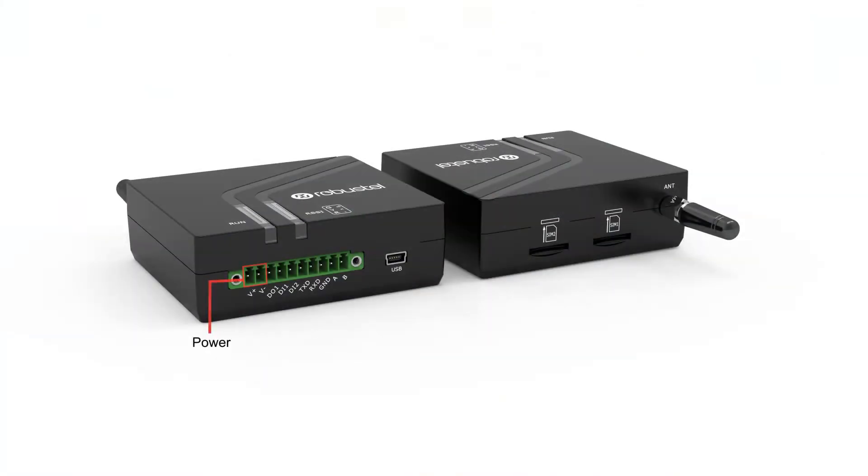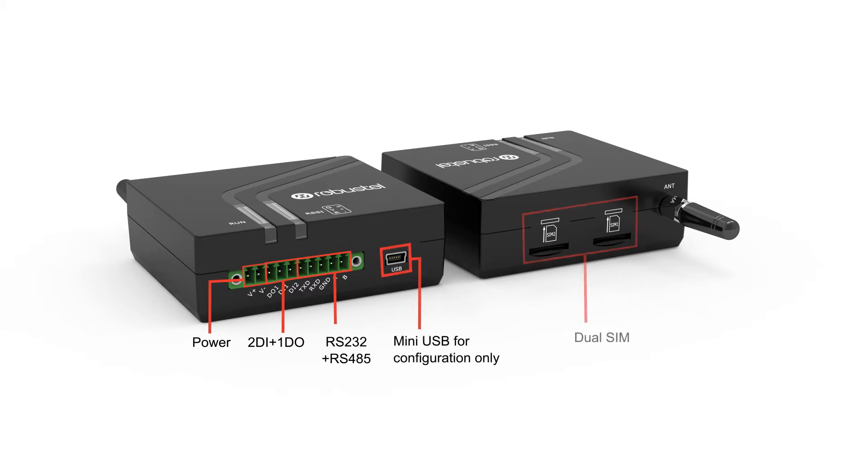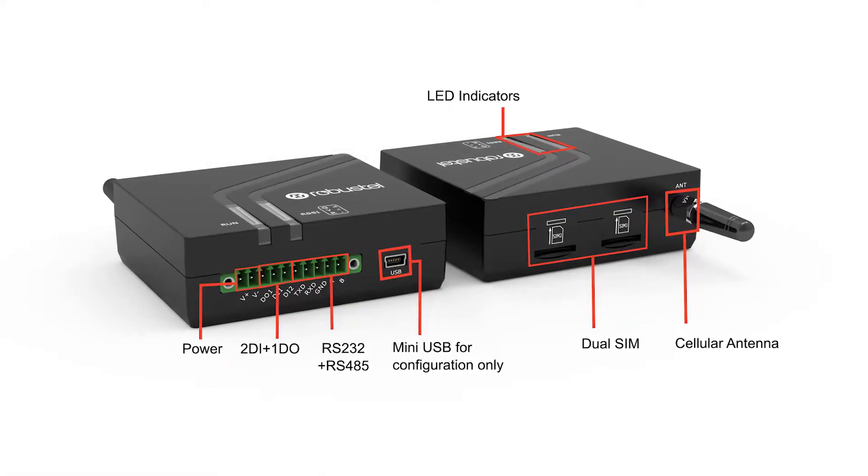This dual SIM gateway enables remote data transmission of local serial ports and DIDO, and supports such interfaces as RS-232, RS-485, and mini-USB. The M1200 provides users with stable network connectivity and data transmission.